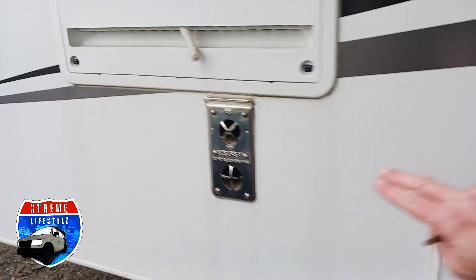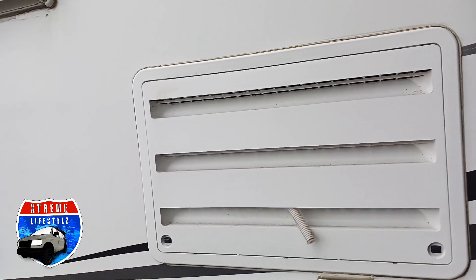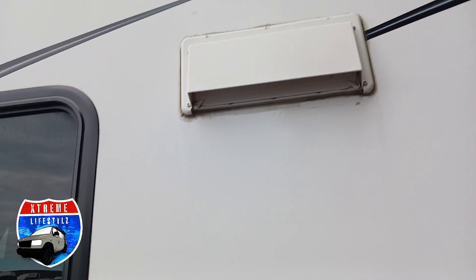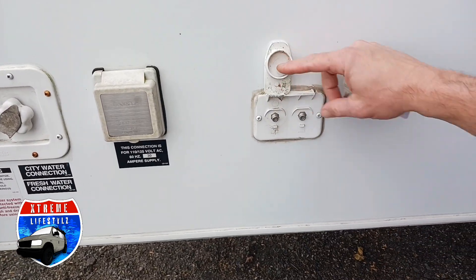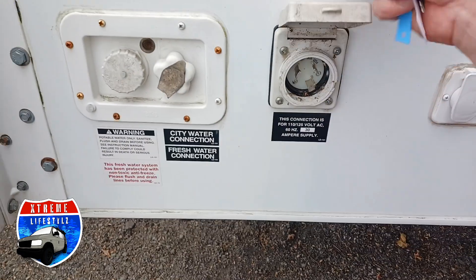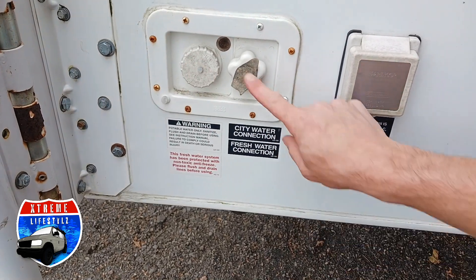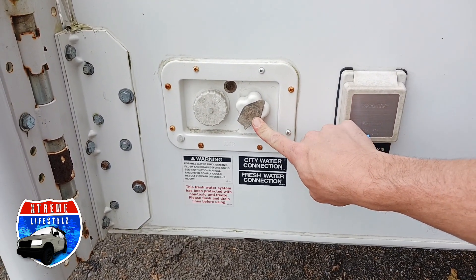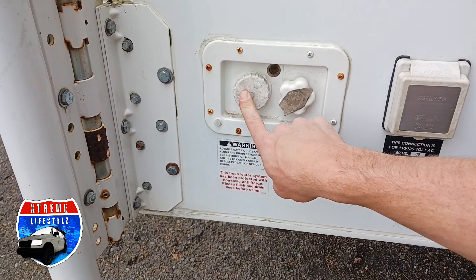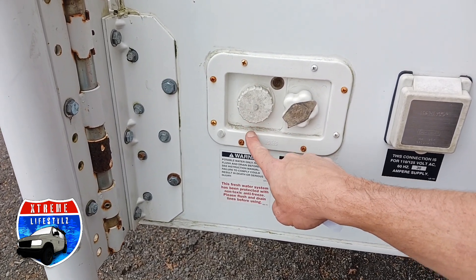Then we get over into our furnace exhaust, our fridge vent, hood vent, and into our satellite and cable auxiliary ports, and our 30-amp power plug. Then these are our water connections. Right here is our city water connection when we're going to a campground plugging into a pressurized water system. This is when we're using boondocking or going off-grid — we're using our fresh water tank and water pump.